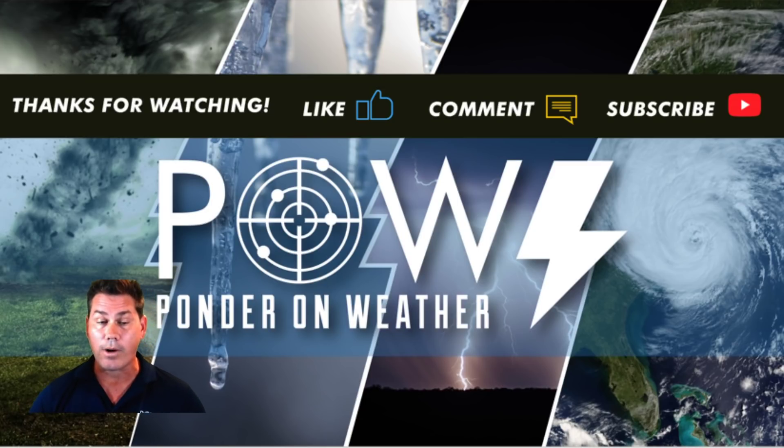I appreciate you watching this video. If you did like it, please like it, leave your comments below, and definitely subscribe to my channel where I keep you ahead of the storm.